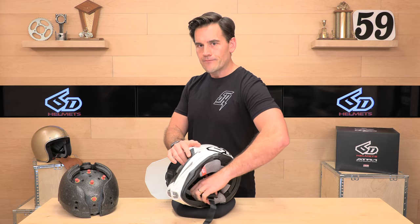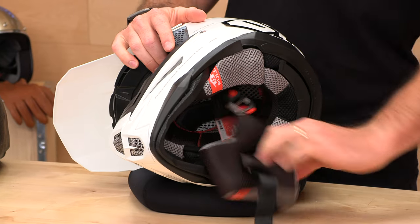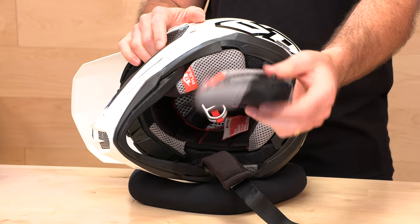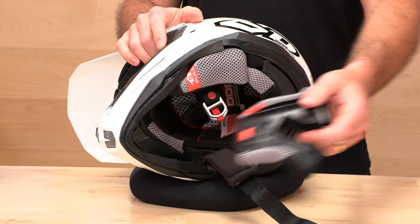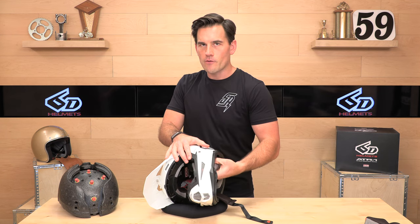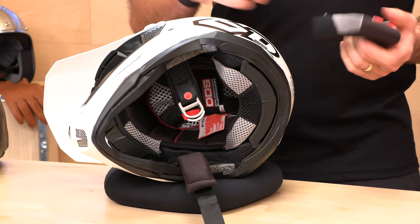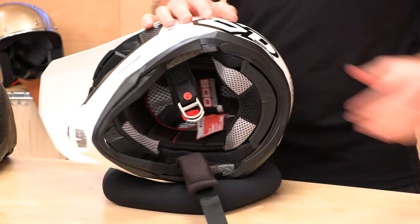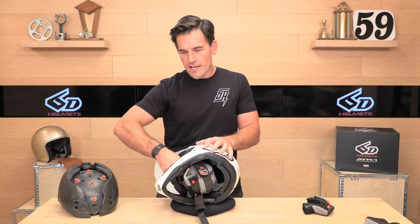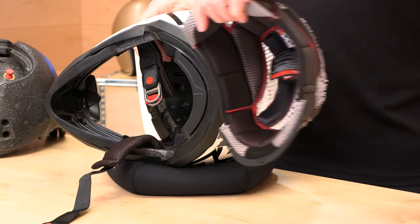Let's pull the cheek pads out so you can see what we're working with. 6D's headliner and cheek pad setup is all removable and washable between motos. They have this Coolmax antimicrobial fabric which will keep you smelling good, and you can wash those in the sink every once in a while. They always have extras available, so should you wear yours down, we've got those at speedaddicts.com. You can even custom fit — we offer different size cheek pads for this helmet to dial you in. There's your comfort liner — you can see lots of mesh, you can see right through it, and that is going to keep you cool out there.